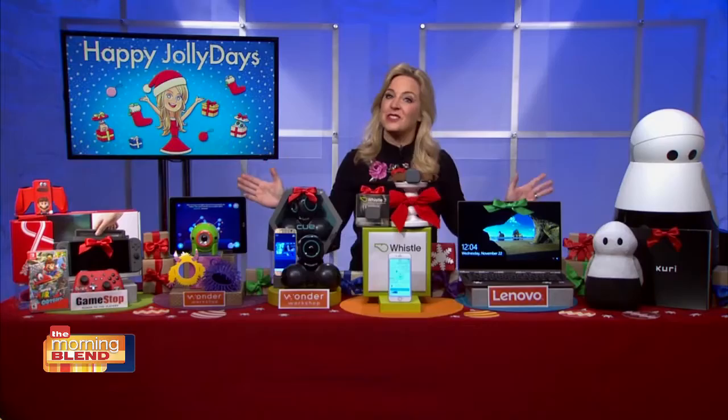For more information, go to thunknews.com/jolly. And we will have this information posted to our website, fox4morningblend.com. We'll be right back.